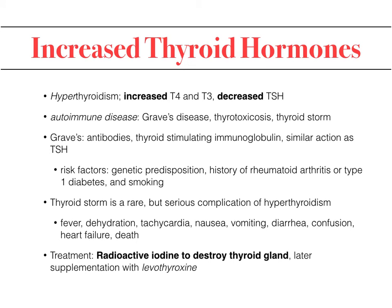Increased thyroid hormones — hyperthyroidism — show increased T4 and T3 with decreased TSH. Graves' disease is a hyperthyroid state or thyroid toxicosis; in extreme cases it can cause thyroid storm. In Graves' disease, a thyroid-stimulating globulin acts similarly to TSH, continuously increasing T4 and T3 release. As noted, 80% is released as T4 and can be cleaved to the more active form, T3. Risk factors include genetic predisposition, family history of rheumatoid arthritis, type 1 diabetes, and smoking.